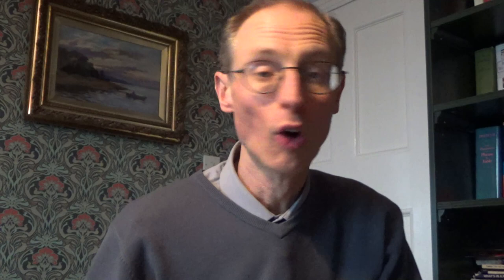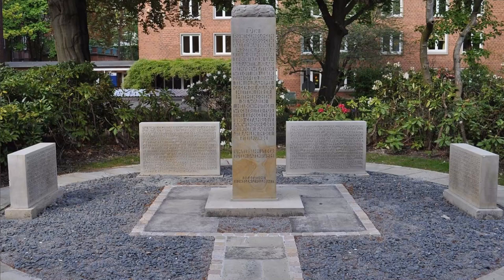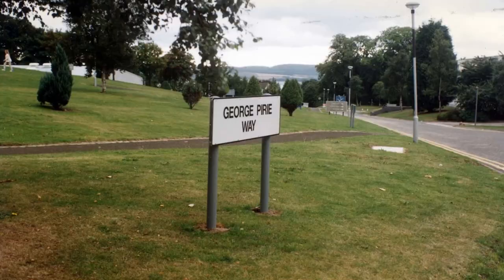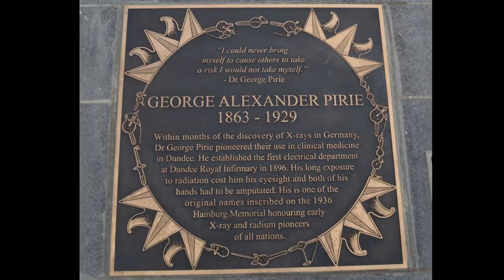He's not been forgotten. Over the years there have been various tributes paid to him. In 1936, in Hamburg, Germany, a memorial was erected to celebrate all of the amazing pioneers around the world that had given their lives and their health to early x-ray experiments, and Pirrie is one of the names inscribed on that list. More recently, when they named the various streets around Ninewells Hospital, it was decided that one of them should be named in honour of George Pirrie. And just a couple of years ago, as part of the Discovery Walk project in Slater Gardens, George Pirrie was chosen to be honoured with a plaque as one of the notable Dundonians celebrated in that project.